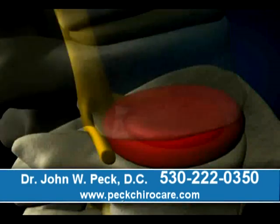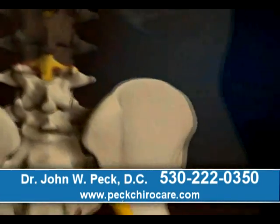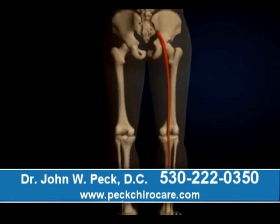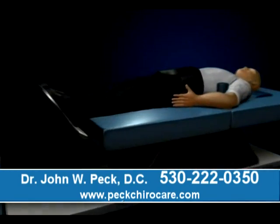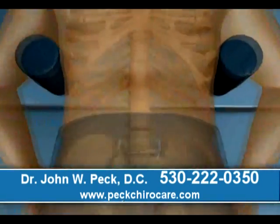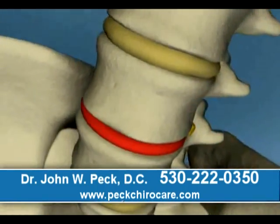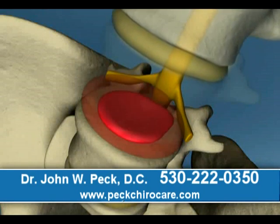The disc is like a jelly donut. When you put too much pressure on it, the jelly squirts out. When it does that, it can touch the nerve and cause pain in the back, in the lower back or down your legs. The science behind spinal decompression is to take the affected disc and relieve the pressure on it by gently distracting the two bones — the one on top and the one on the bottom — creating a negative pressure inside that disc and allowing the jelly to go back in its place.